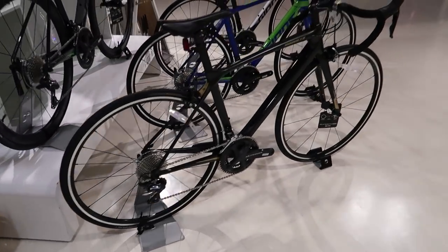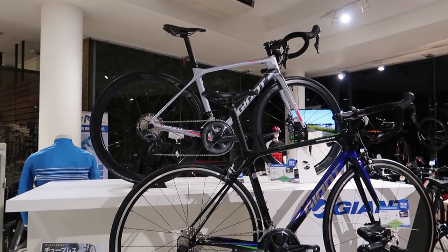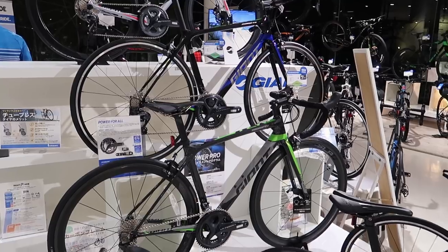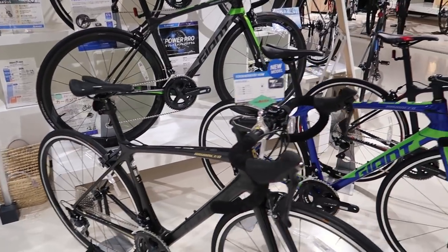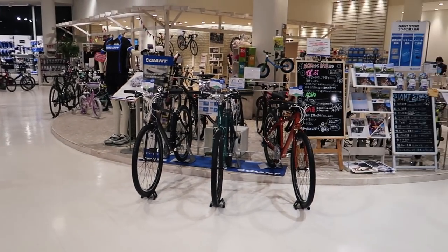Making our way around the other corner — lots and lots of road bikes here, way more than I can go over in this video. Lots of the new model stickers here. There's a pretty interesting blue and green one. Let's go check out some of the rest of the shop real quick.